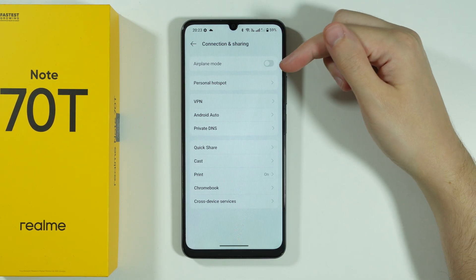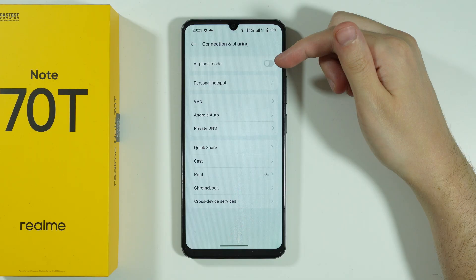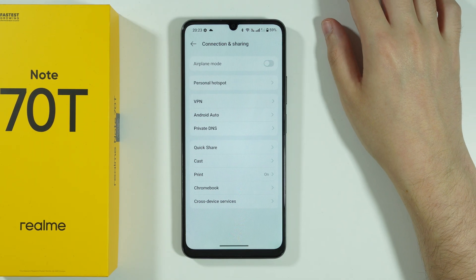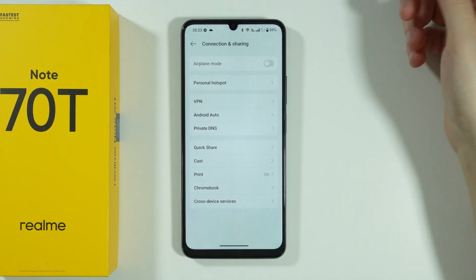Over here we can find the Airplane mode, and you want to make sure that it is disabled. Most of the time it is, but sometimes we can turn it on by accident and you might not be aware of that. So just make sure that it is off.